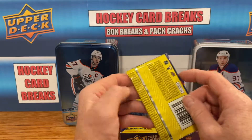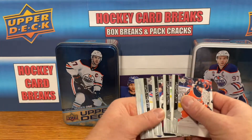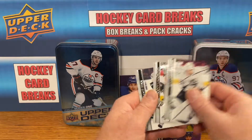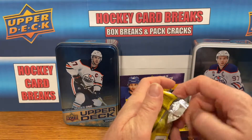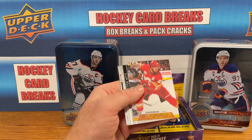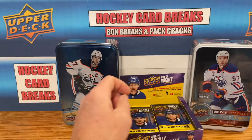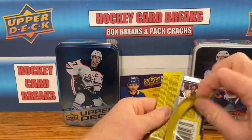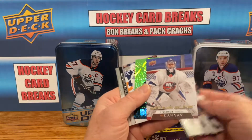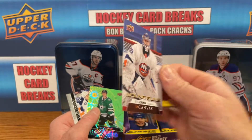Skipping right over the base, hope to make this a quick break — hoping to be under 20 minutes. Got a nice Award Winner for Kale MacKar Blue, that's a nice card, he's having a good season. And we've got a Sean Monahan canvas. Got a Dazzler here — oh nice! That's a nice card guys — Ilya Sorokin Young Guns Canvas.